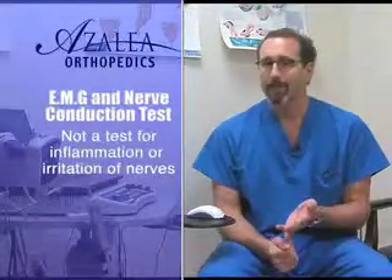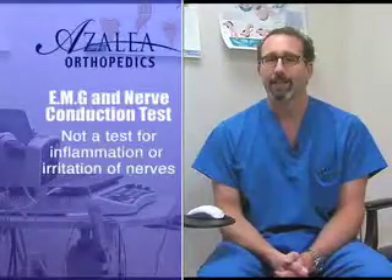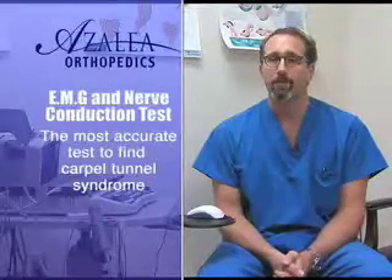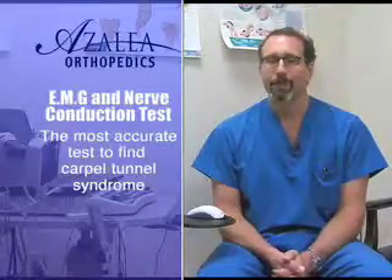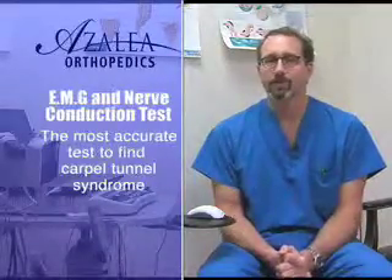It's not a test for inflammation or irritation of nerves. It's a test specifically looking for nerve damage and nerve injury. It's the most sensitive and most accurate way to look for things like carpal tunnel syndrome, which is a common problem that we see people for nerve studies. And that's what an EMG nerve study is.